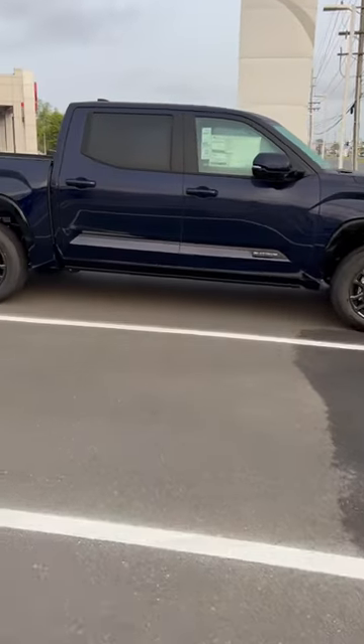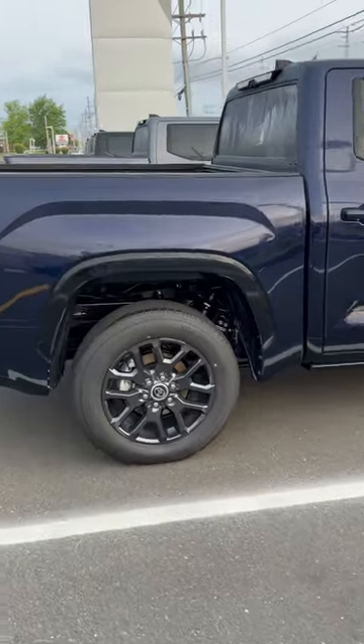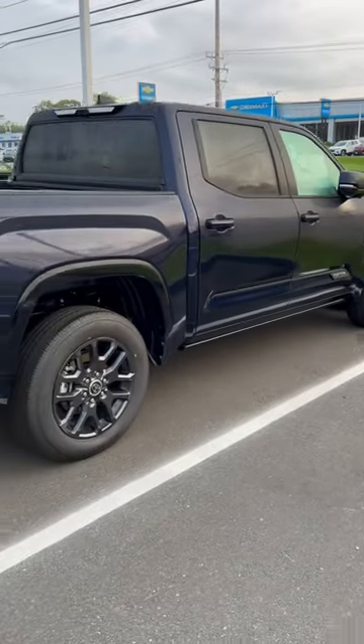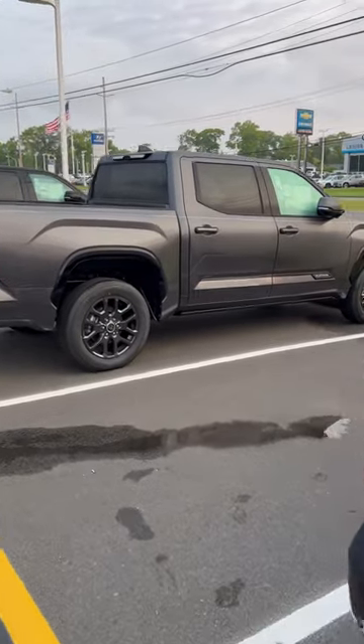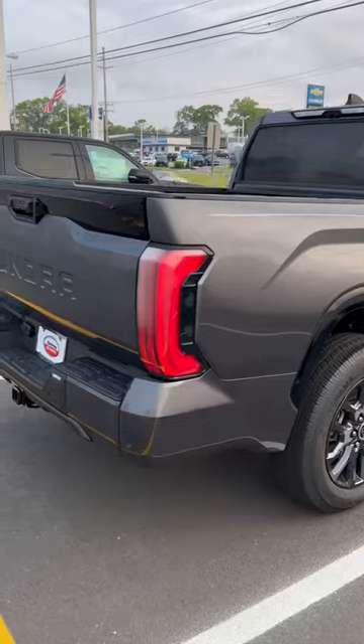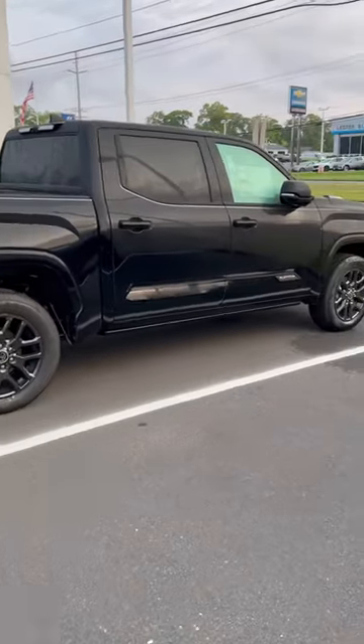We have a nice treat on the lot today, ladies and gentlemen — it is Platinum Island out here. We have a Blueprint Platinum I-Force regular 4x4, a Magnetic Gray Metallic Platinum looking pretty good, and when you think we're all out of Platinums, an I-Force Max Midnight Black Metallic Platinum.